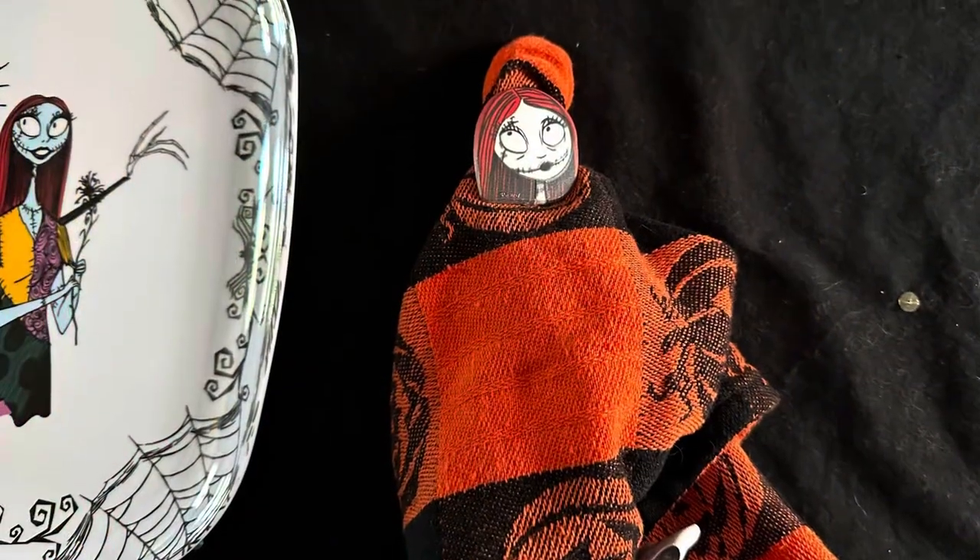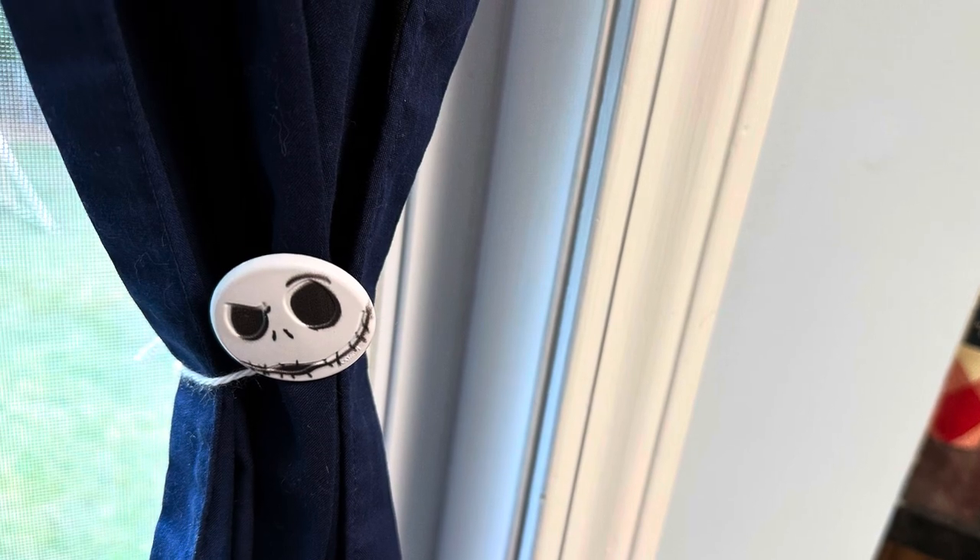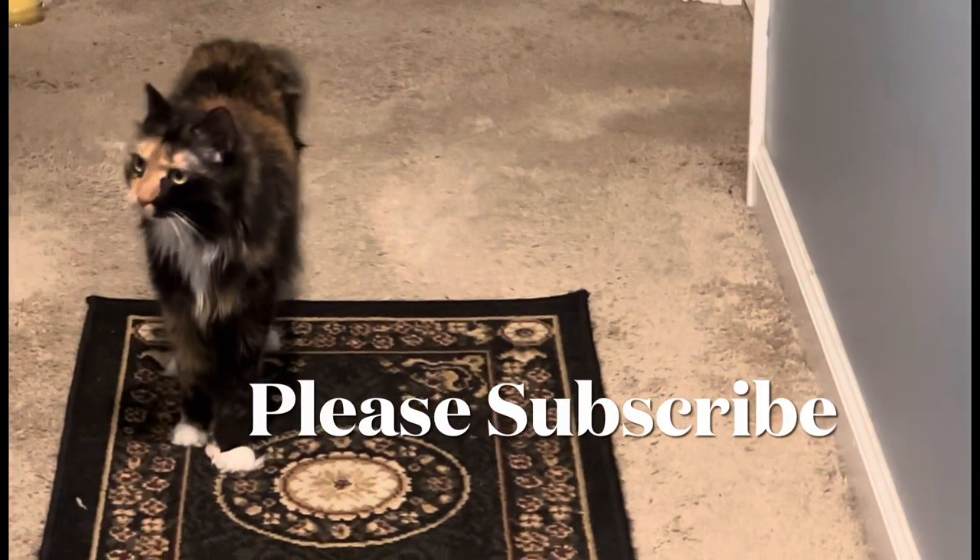And here's what I did with the plastic rings — I used them as napkin holders and also for curtains. Okay, bye guys. And my cat would like you to please subscribe.